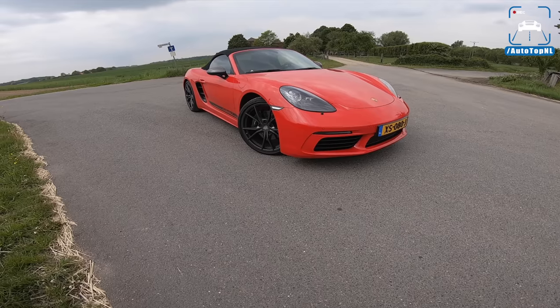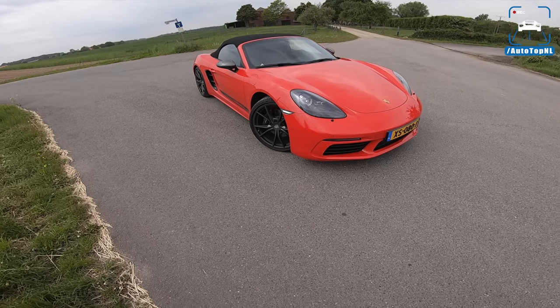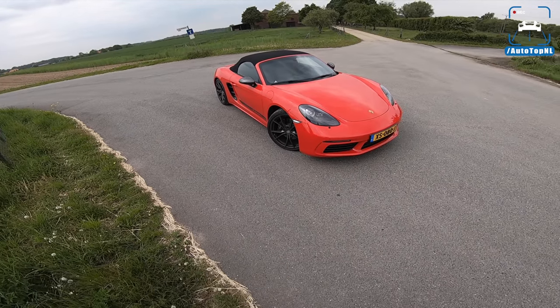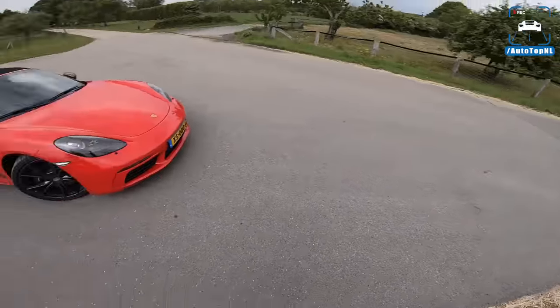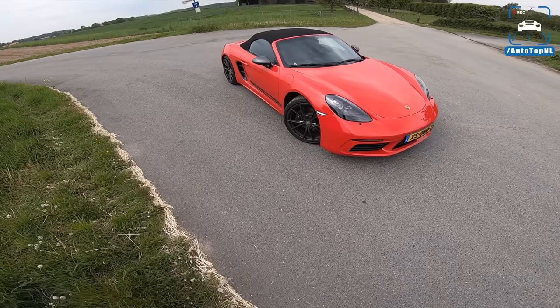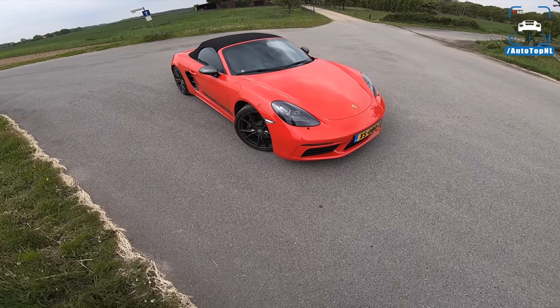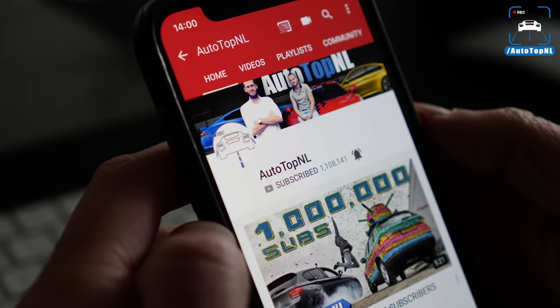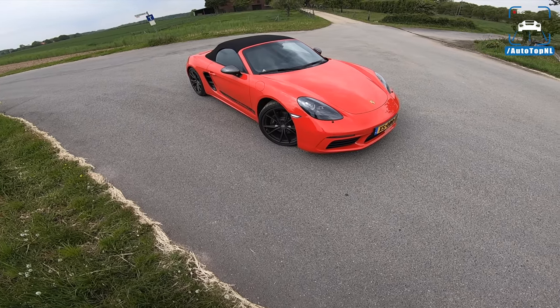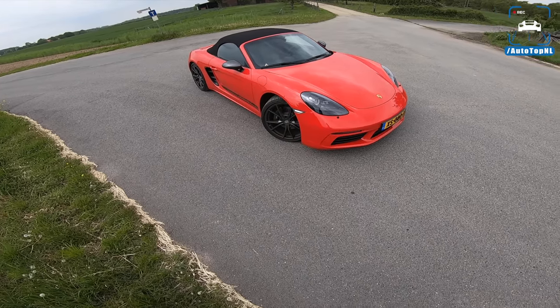Today I'm going to show you all around the car, show you all the special features you get with a Boxster T, and then we'll take it for a drive along this road, head towards the Autobahn, and do a blast on the unrestricted Autobahn. Before we begin, don't forget to subscribe and hit the notification bell, and follow us on Instagram at AutotopNL.